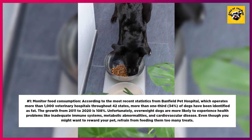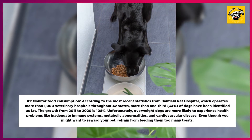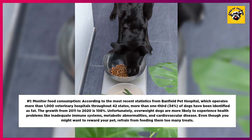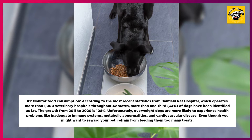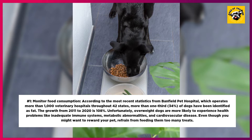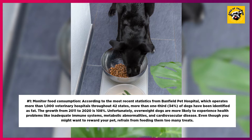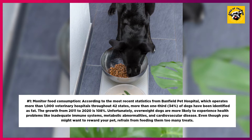1. Monitor Food Consumption. According to the most recent statistics from Banfield Pet Hospital, which operates more than 1,000 veterinary hospitals throughout 42 states, more than one-third — 34% — of dogs have been identified as overweight. The growth from 2011 to 2020 is 108%. Unfortunately, overweight dogs are more likely to experience health problems like inadequate immune systems, metabolic abnormalities, and cardiovascular disease. Even though you might want to reward your pet, refrain from feeding them too many treats.